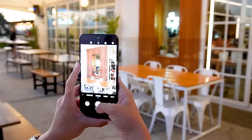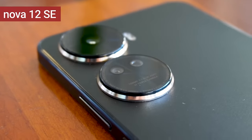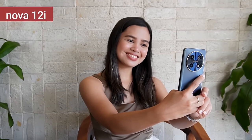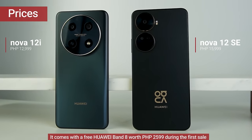Which Nova is the one for you? If you live a fast-paced lifestyle, love creating content, and value portability, go for the Nova 12 SE. But if you love viewing content as much as creating it and are looking for everyday dependability, the Nova 12i is a solid choice. Here are the prices for the Nova 12i and the Nova 12 SE. Let us know what you guys think of the new Nova 12 series. Hope you guys like this video — see you in the next one.